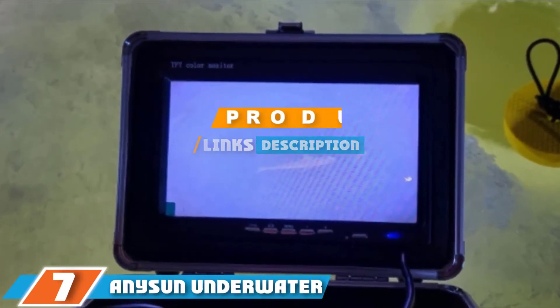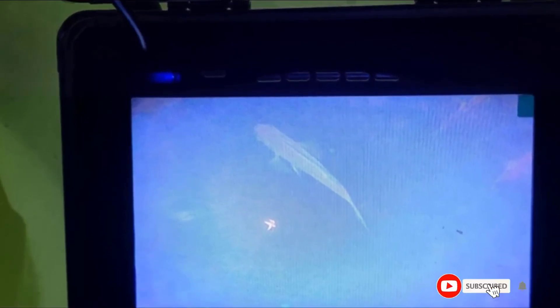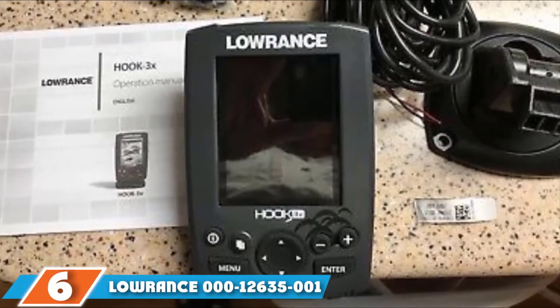At number seven we have the Anysun Underwater Video Camera. This fish finder works great for scouting fish under ice in below-freezing temperatures. It features an IP68-rated waterproof and cold-resistant design, making it great for viewing fish in icy waters. It is equipped with a 700 TVL HD camera so it captures clear video and images, displaying the underwater environment on a 7-inch TFT color monitor. For convenience it comes with a 15-meter cable length and a carry case.